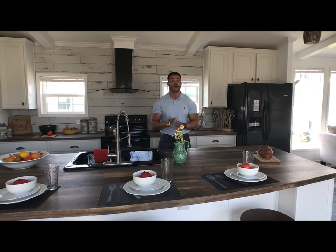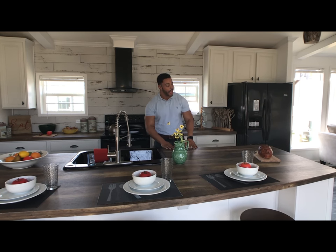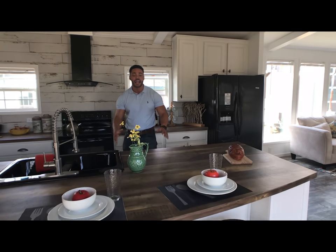The Buccaneer Dooley is a three-bedroom, two-bath, 1260 square foot, single-section home. And if you are looking for the farmhouse style, look no further — the Dooley is the home for you. And it starts right here in the kitchen. You see we have an oversized island. This island is huge.